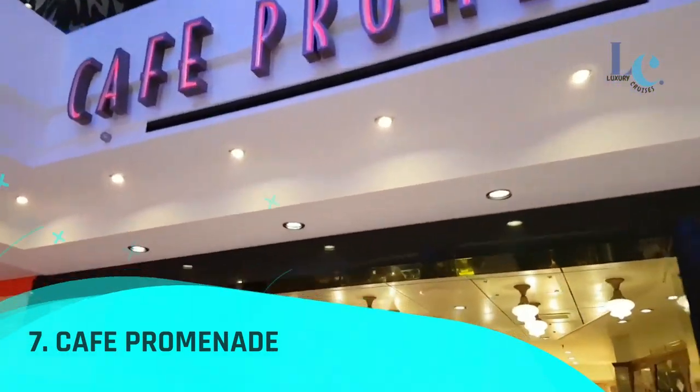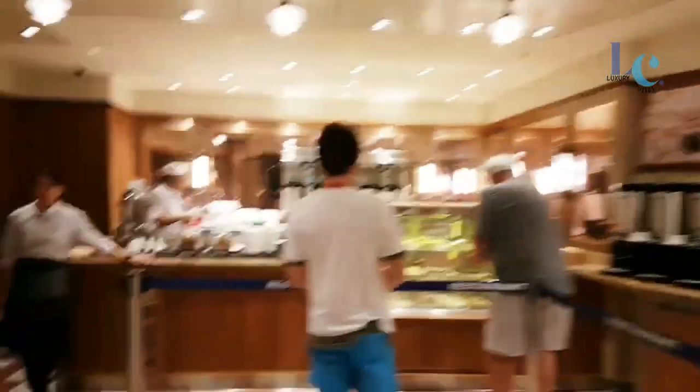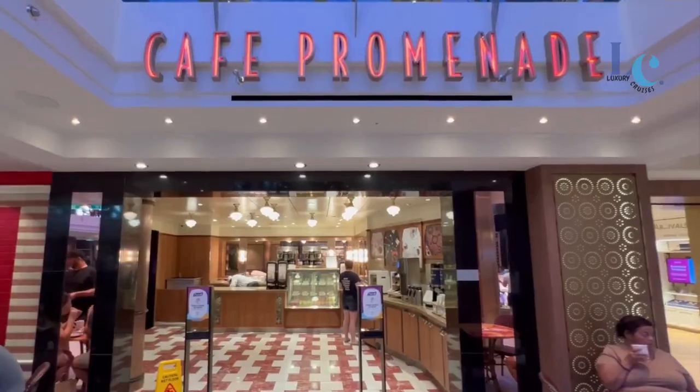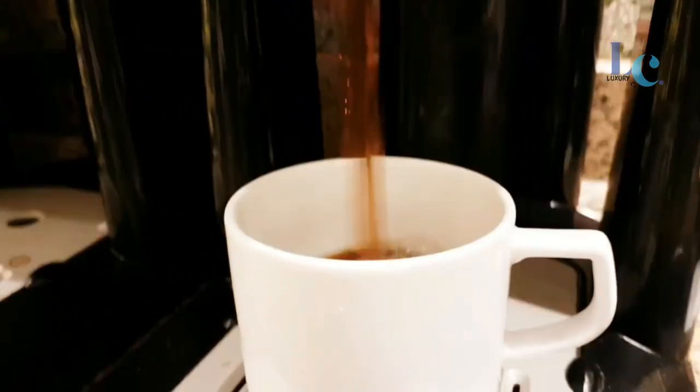Number 7: Café Promenade. When it comes to quick and easy come-and-go eats, there's no better place than Café Promenade. This casual, complimentary hotspot bustles 24 hours a day, so you can drop by any time.